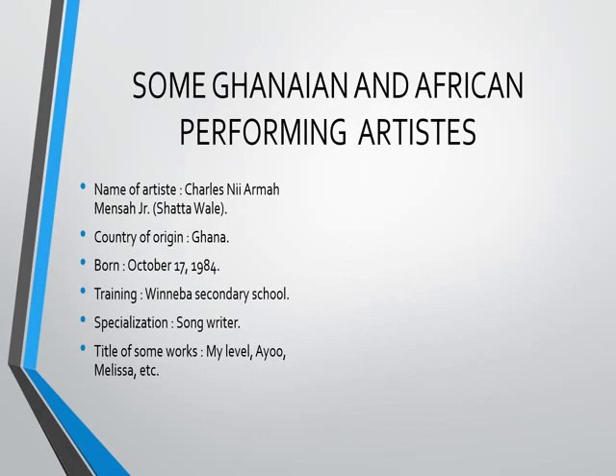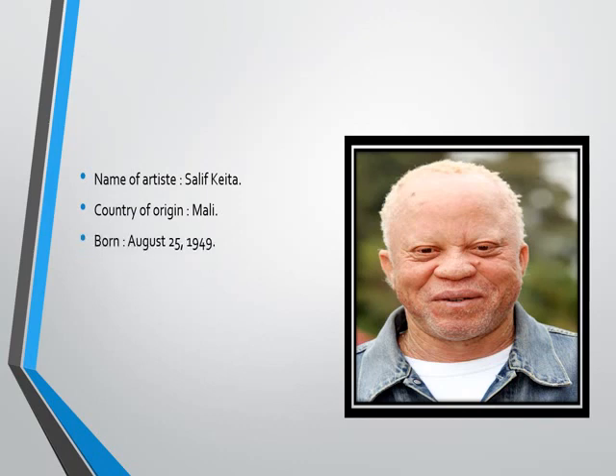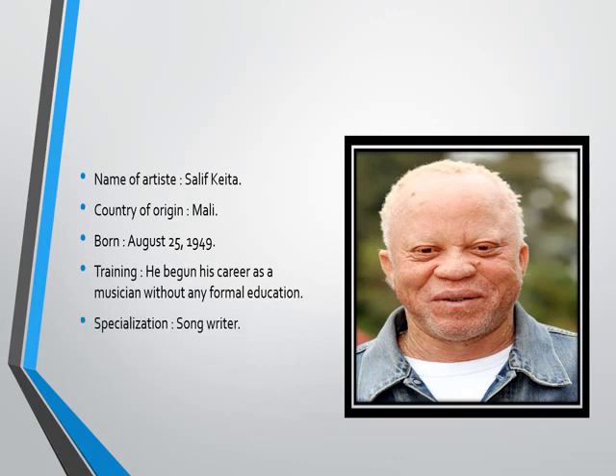Who is this man? He is Salif Keita from Mali, born August 25, 1949. He began his career as a musician without any formal education. His area of specialization is songwriting and singing. Title of some works: Africa, Tomorrow, and et cetera. The man you see in the picture is Salif Keita from Mali, and he is a performing artist.